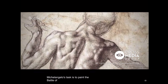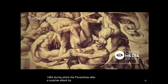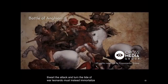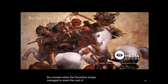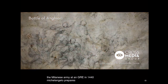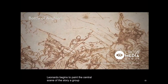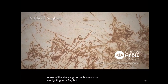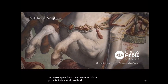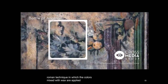Michelangelo's task is to paint the Battle of Cascina, which took place in 1364, during which the Florentines managed to thwart a surprise attack by Pisa. Leonardo must instead immortalize the moment when the Florentine troops wrested the coat of arms from the Milanese army at Anghiari in 1440. Leonardo begins to paint the central scene — a group of horses fighting for a flag — but he cannot use the fresco technique, which requires speed opposite to his work method. He decides to experiment with encaustic, an ancient Roman technique in which colours mixed with wax are applied with fire.